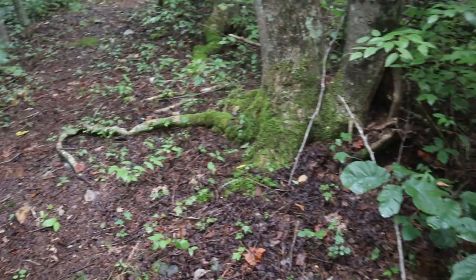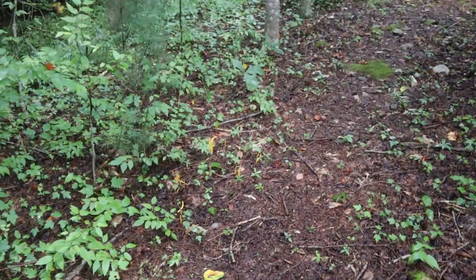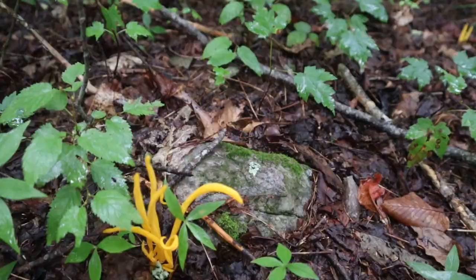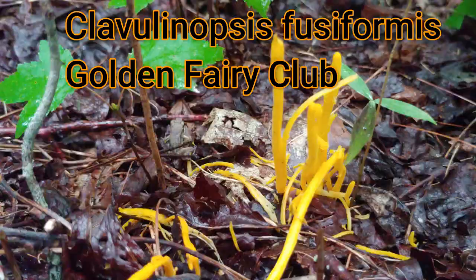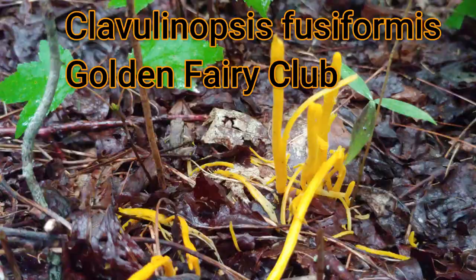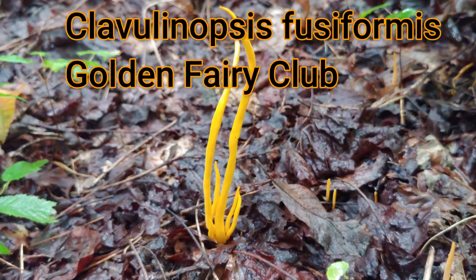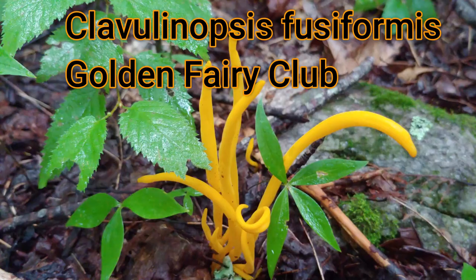As we walk up the trail, I'm keeping my eye out both on the right and left for any interesting fungi. And here, calling out its name to me, is a coral fungus. Check these guys out — these are a yellow coral fungus called Ramaria fusiformis.